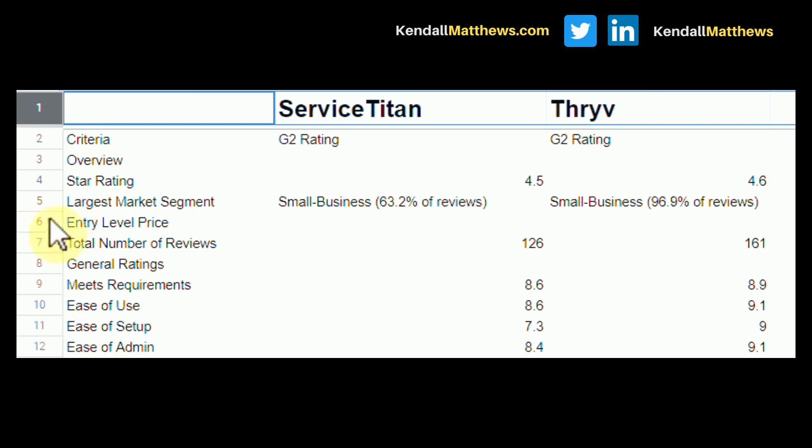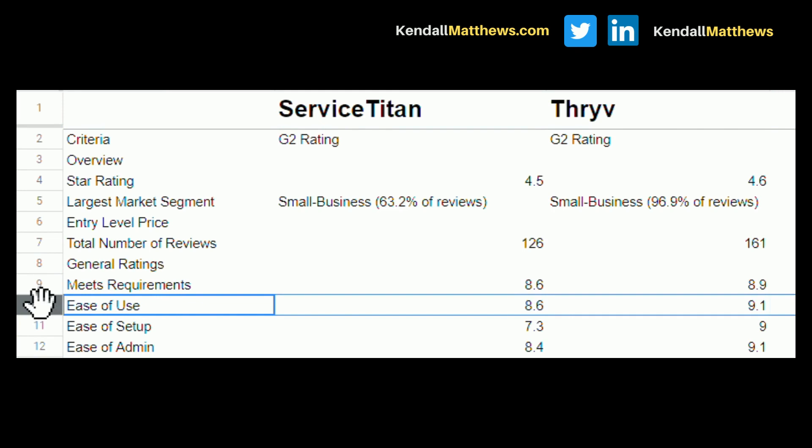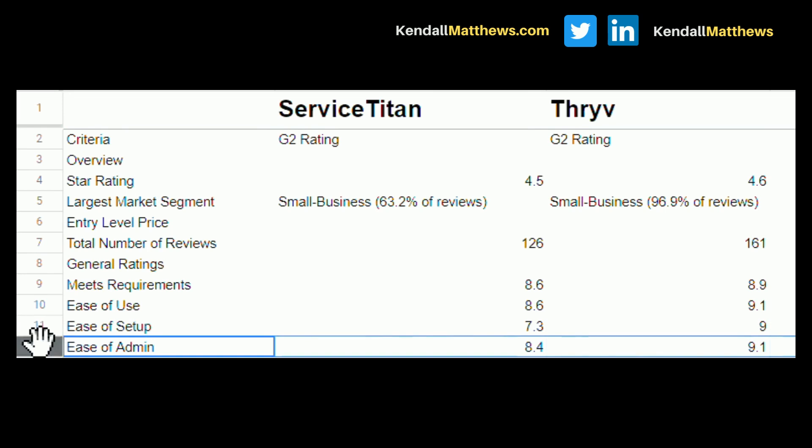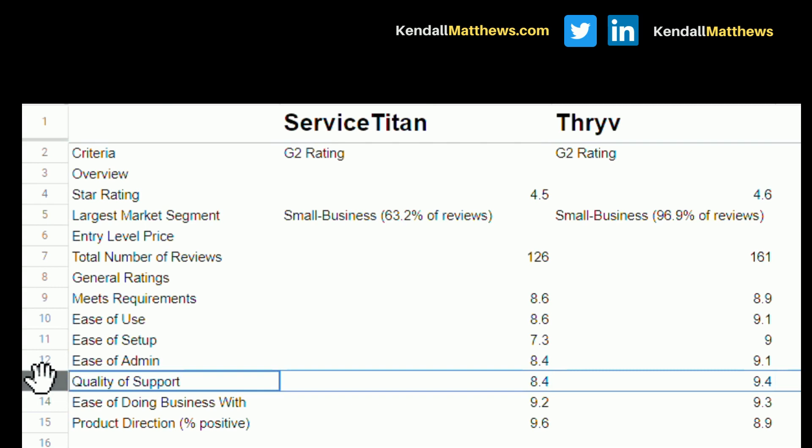Looking at the spreadsheet, I want you to notice ease of use, which is important. Service Titan has 8.6 and Thrive has a 9.1. Ease of setup: Service Titan has a 7.3, Thrive CRM has a 9. Ease of administration: 9.1 for Thrive CRM and Service Titan is an 8.4. And the biggest one for me is quality of support — Service Titan is given an 8.4 and Thrive has a 9.4.